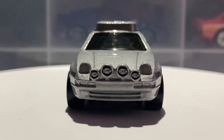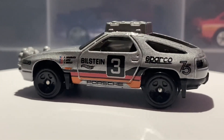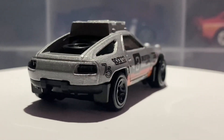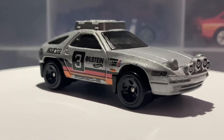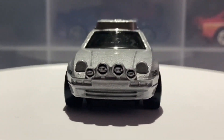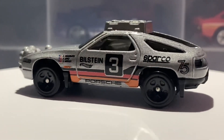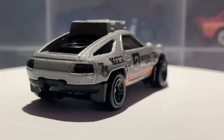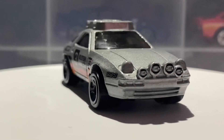The S model, which was the top spec model, had a starting price of $9,700. In today's money that converts to about $36,000 or £29,000, going all the way up to $14,000 at the time, which in today's money is about $52,000 or £42,000. Currently this car is valued at about $25,000 or £20,000.